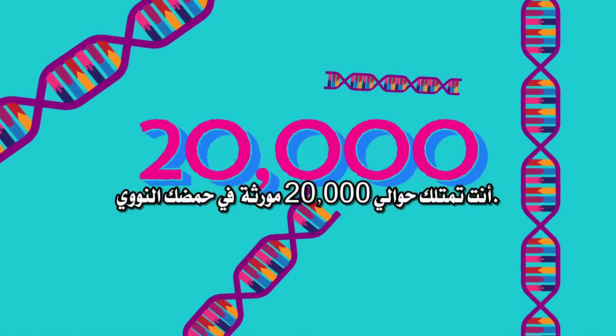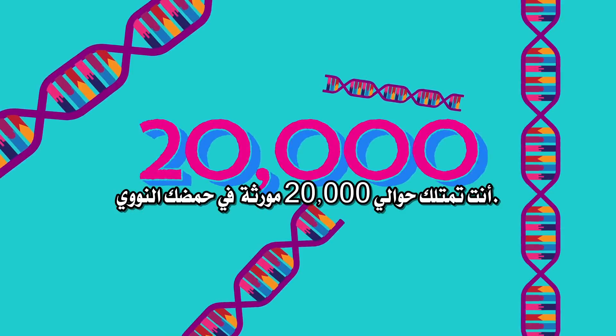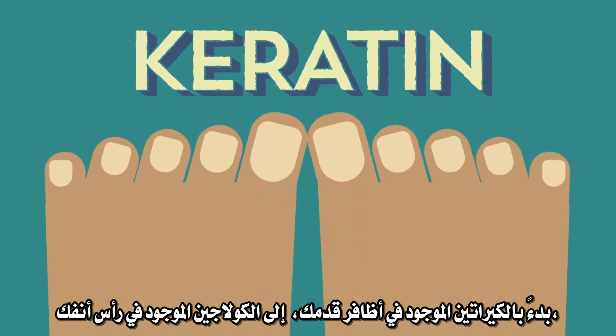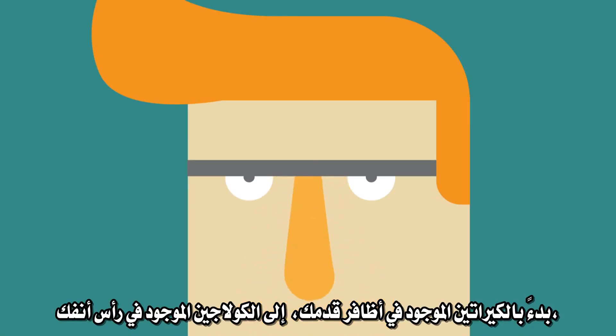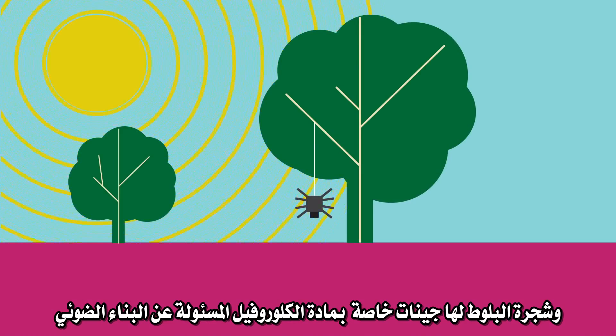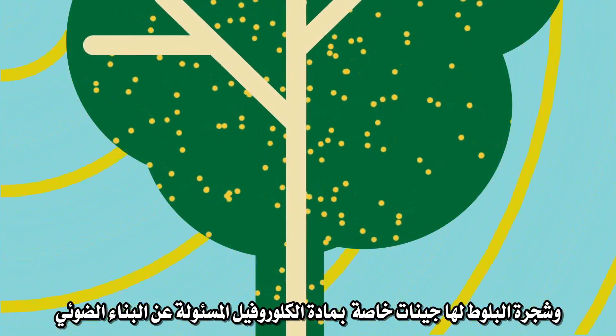You have about 20,000 genes in your DNA. They encode the molecules that make up your body, from the keratin in your toenails to the collagen at the tip of your nose to the dopamine surging around inside your brain. Other species have genes of their own. A spider has genes for spider silk. An oak tree has genes for chlorophyll, which turns sunlight into wood.